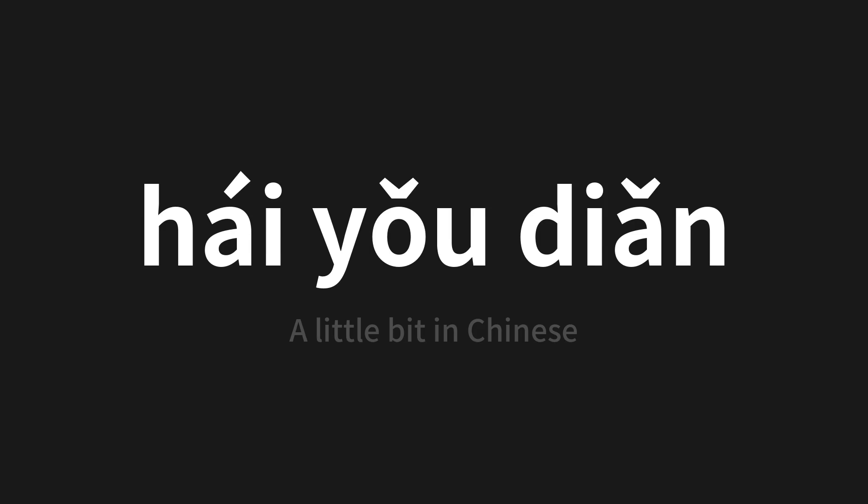Let's say it all together: 还有点. One more time.